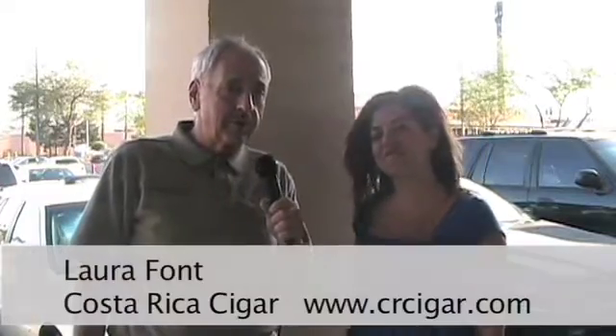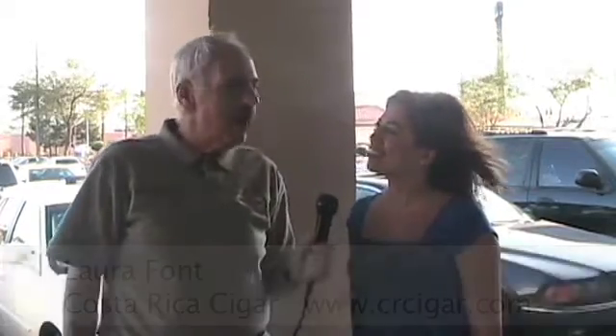Her name is Laura and she represents a company called CRC — Costa Rica Cigars. There are two lines of the cigar: Tico and the Cig, as in their signature with the Costa Rican Maduro wrapper.